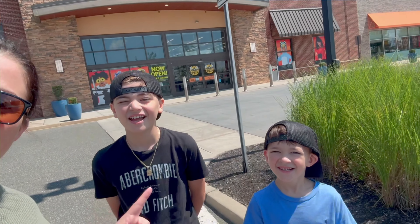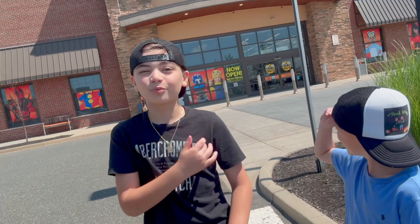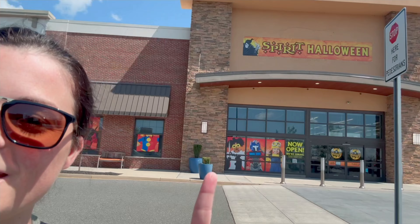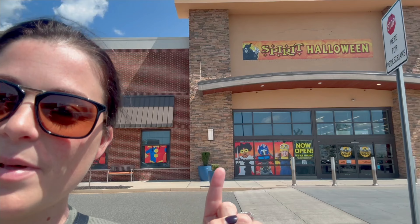Hey guys, we are back with store tour number 14. And we are in Bridgewater, New Jersey. The store looks awesome, we're excited to go in. We did notice a little bit of a strange poster right here — somebody's missing their head. Let's go inside and check it out and see what they've got going on.